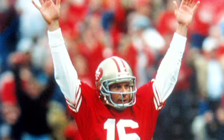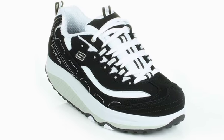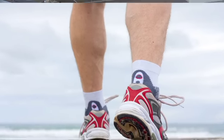Football Hall of Famer Joe Montana knows a thing or two about the importance of keeping in shape and staying on his toes. So when Montana started walking around in Shape-Ups, I was curious whether or not these sneakers could really improve blood circulation, tighten the abs, and firm the calf muscles, among a number of other claims.